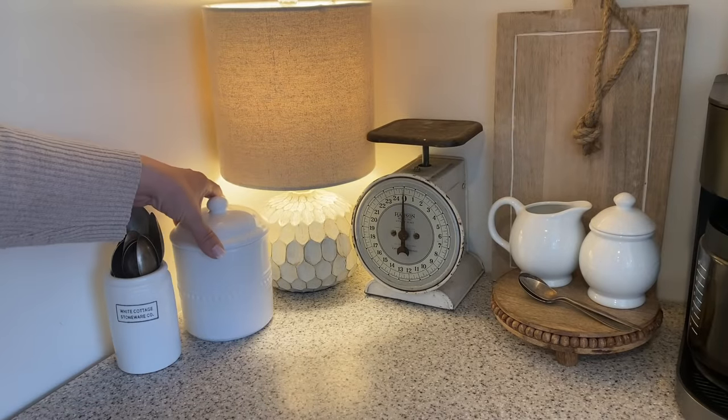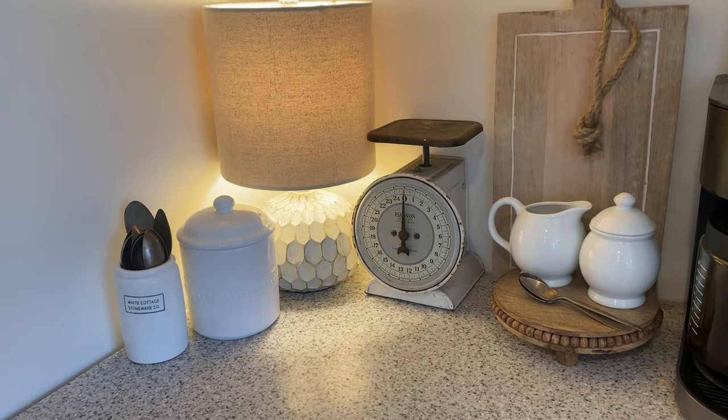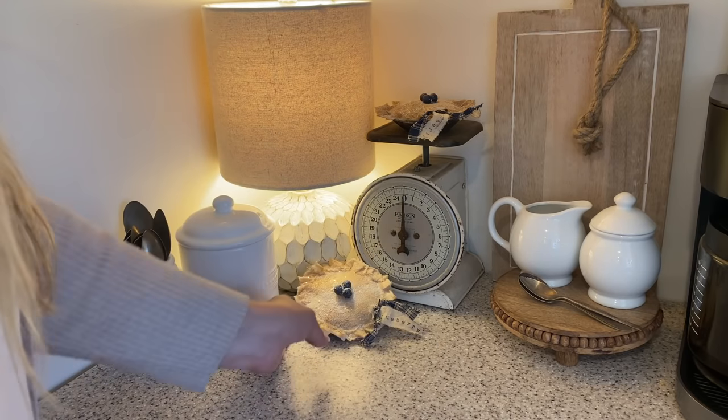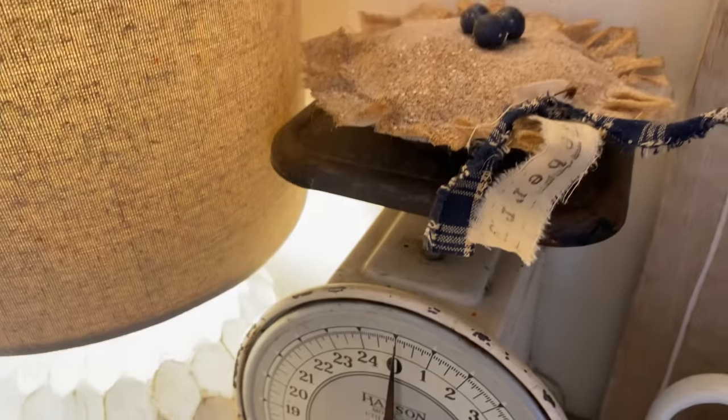Over onto the coffee station, I'm going to add this crock with some of my vintage spoons, along with these darling blueberry pies. Wait until you see how cute and easy these are to make.